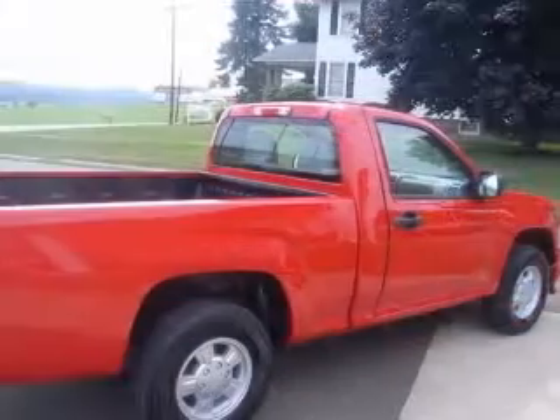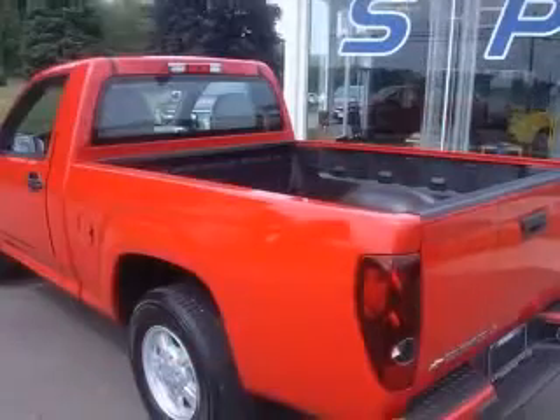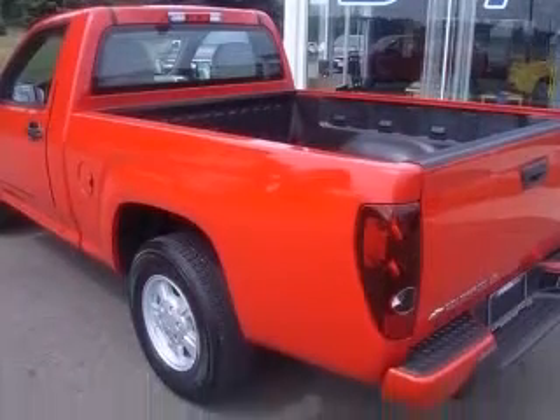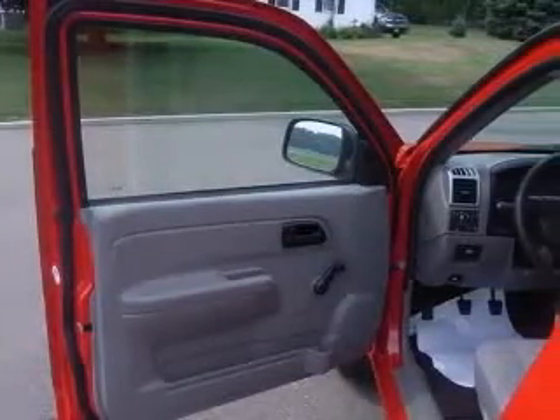Four-wheel ABS brakes, air conditioning, bed length 72.8 inches, clock and radio, cruise control, daytime running lights, dust-sensing headlights, front fog driving lights.